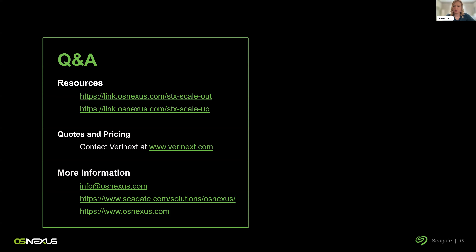Thank you to Steve, Edwin, and Mark, and to all of our attendees for joining today.